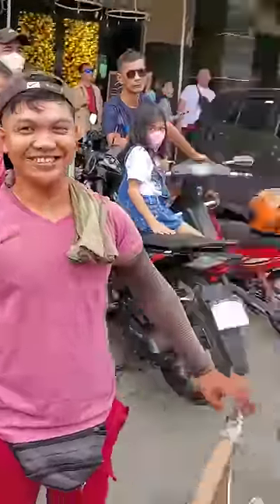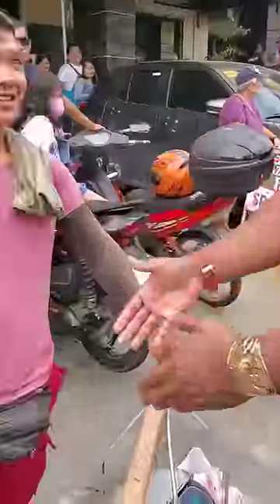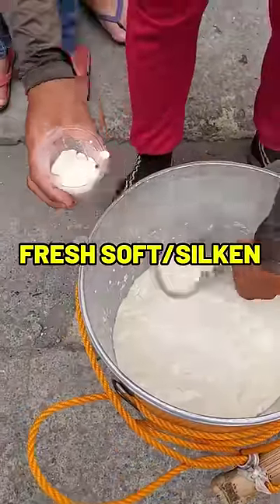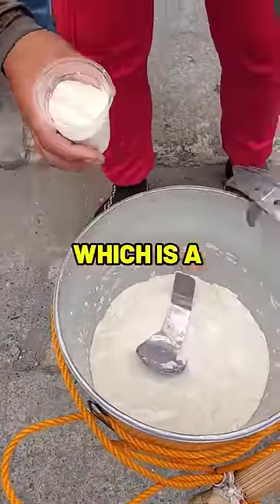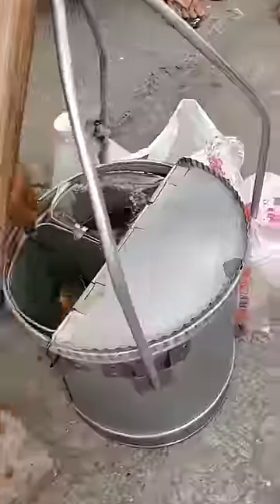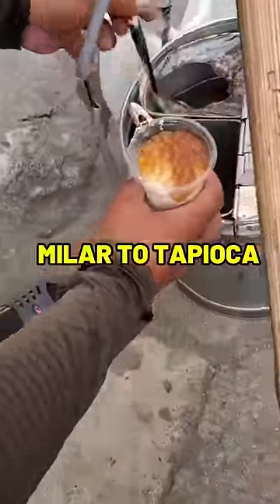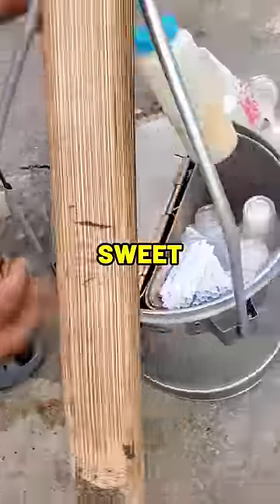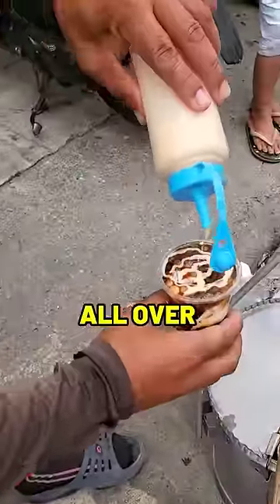Say that again. Tahoe. Tahoe. How do you make this? So tahoe is a Philippine snack food made of fresh silken tofu, arnabal, which is a sweetener and flavoring, and sagol pearl, similar to tapioca pearls. This staple comfort food is a signature sweet that can be found all over the country.